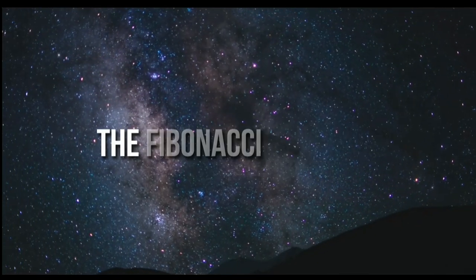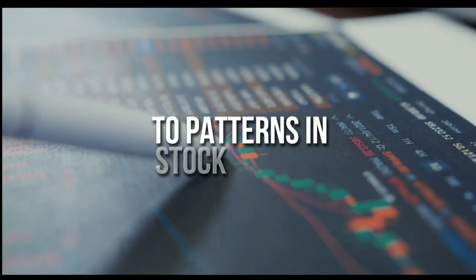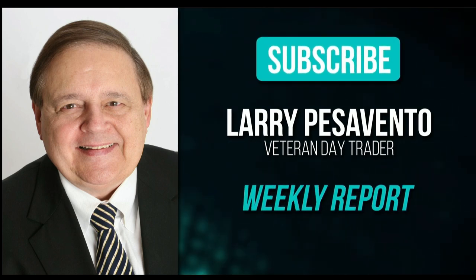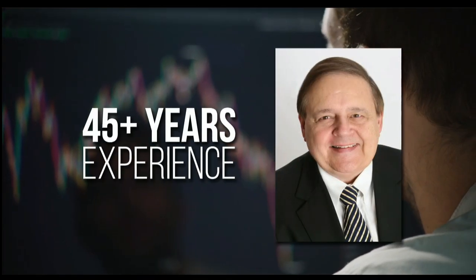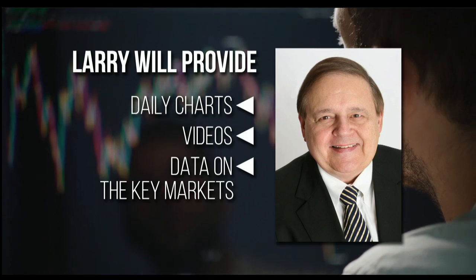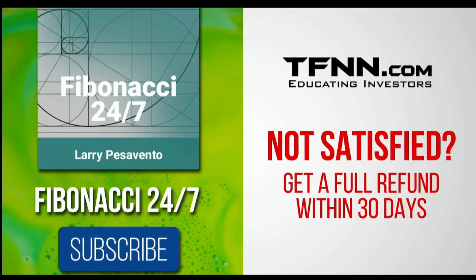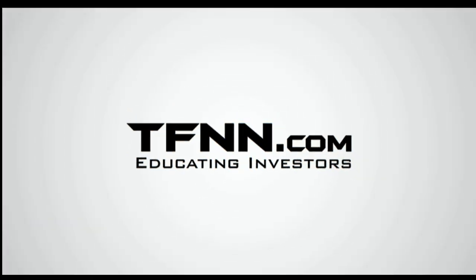Everything in the universe is governed by the Fibonacci sequence. This mathematical principle is responsible for everything from the most aesthetically pleasing artwork to patterns in the stock market. To stay on top of stock patterns, sign up for the Fibonacci 24-7 newsletter at TFNN.com. You'll get a weekly report from veteran day trader Larry Pesavento — 45 years' experience as a day trader. Larry will also provide daily charts, videos, and data on the key markets he's tracking. First-time subscribers get a 30-day money-back guarantee. TFNN.com, educating investors.